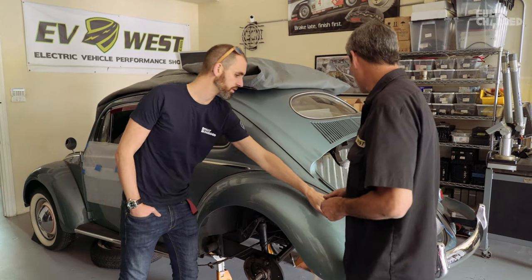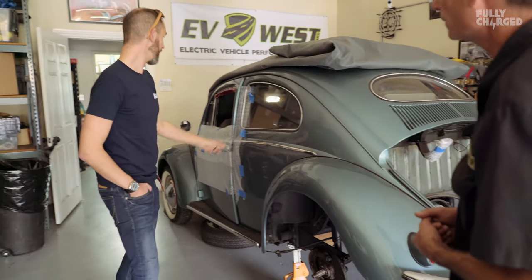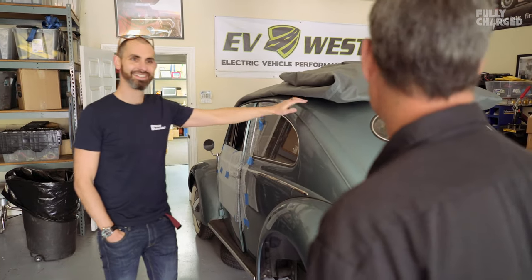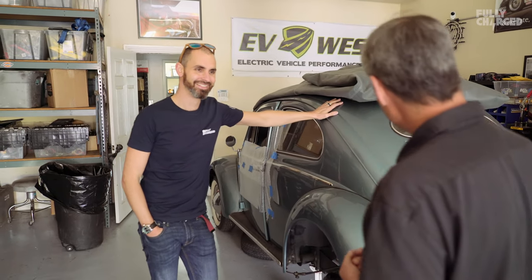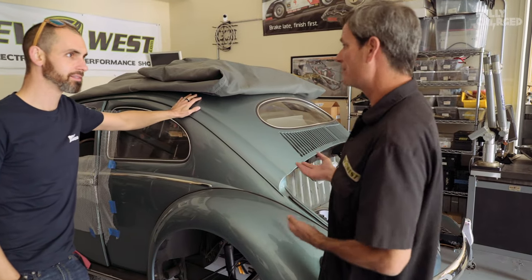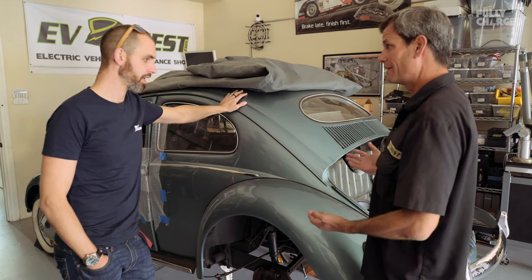It's a heart tail light and a semaphore — a pretty rare model. It gives us pride. We love this stuff. There's nothing better than this Beetle, this Beetle electrified.